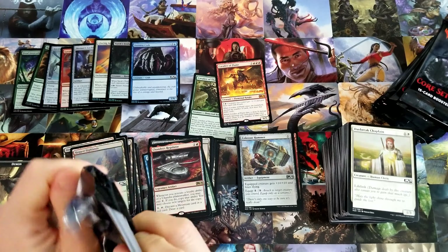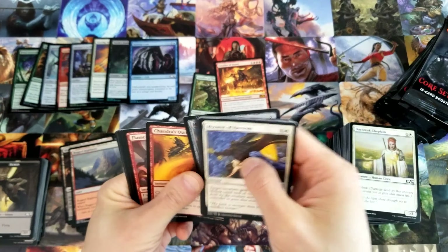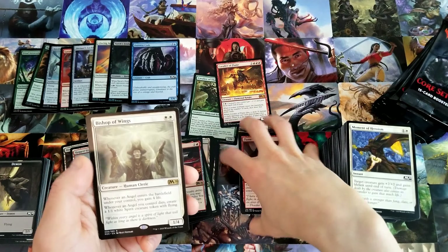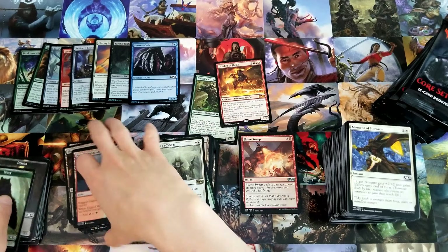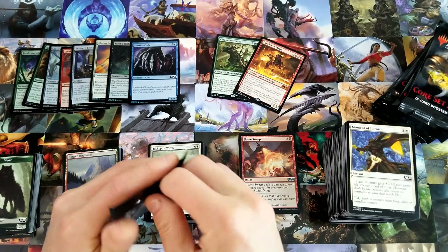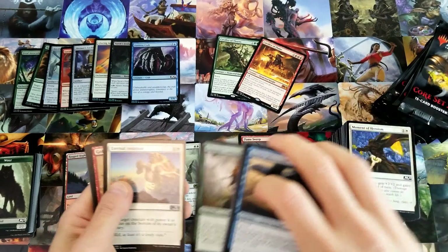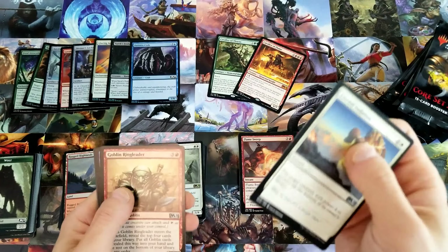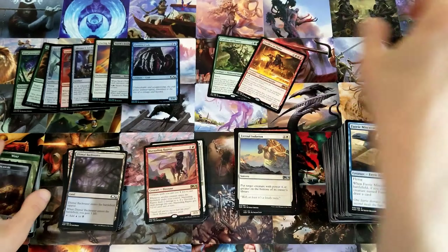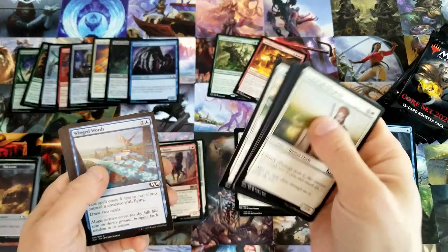This last second half of this box better be fire. Drawn from Dreams — this is an interesting card, actually really good in limited. Look at the top seven, put two of them into your hand, rest on the bottom of your library in a random order — kind of cool. It's a sorcery though so that kind of sucks, you kind of have to play like a Teferi or something. Colossus Hammer — nice, it's one of the good uncommons.